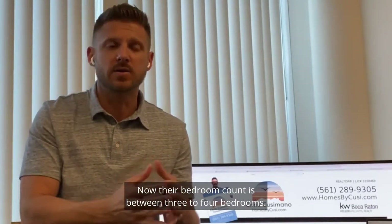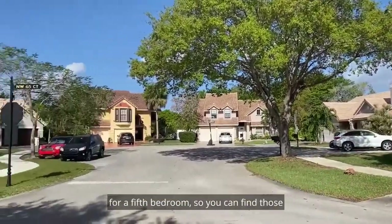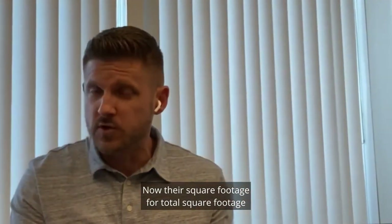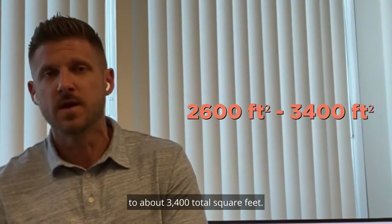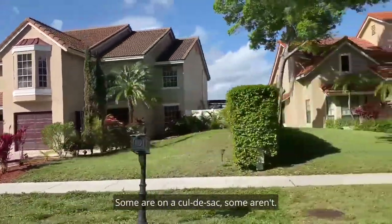The bedroom count is between three to four bedrooms, and some of the four-bedroom models have a conversion for a fifth bedroom, so you can find those here and there inside the community. Square footage ranges from the smaller ones at 2,600 total to about 3,400 total square feet. Some lots are on the lake or on water and some aren't, and some are on the cul-de-sacs.